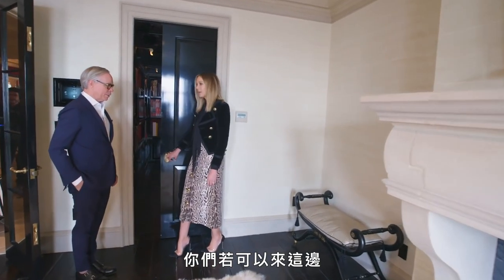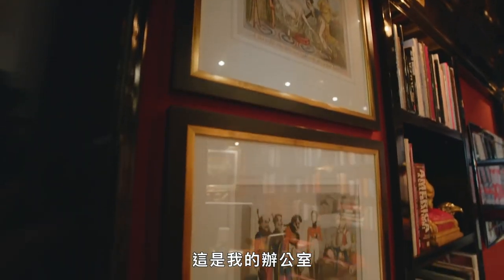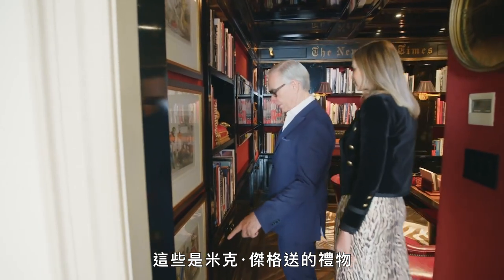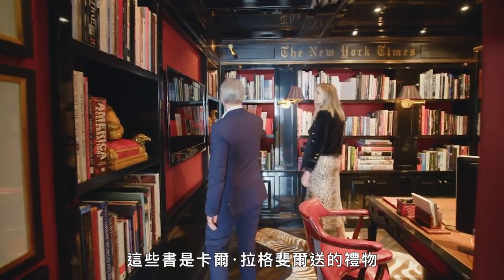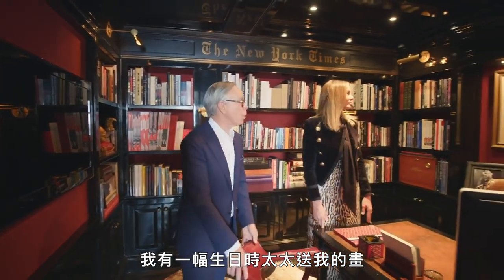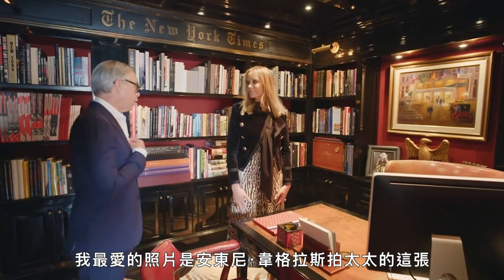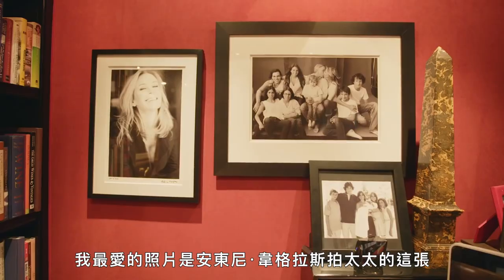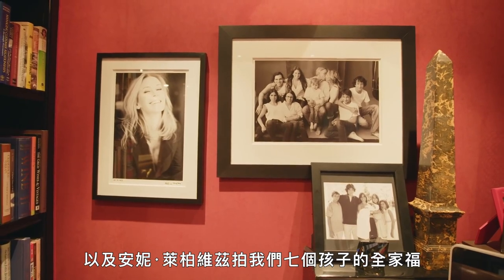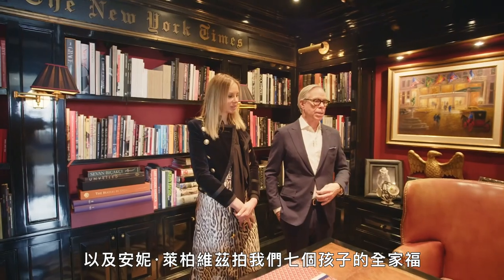If you come in here, we have something special to show you. This is my office. These were a gift from Mick Jagger. These books were gifts from Karl Lagerfeld. We have a painting my wife bought me for my birthday — a Charles Wiggins painting of the Plaza. My favorite photo of my wife by Antoine Verglas. And an Annie Leibovitz family portrait of our seven children. Sometimes Dee and I come in just to get away from our seven children.